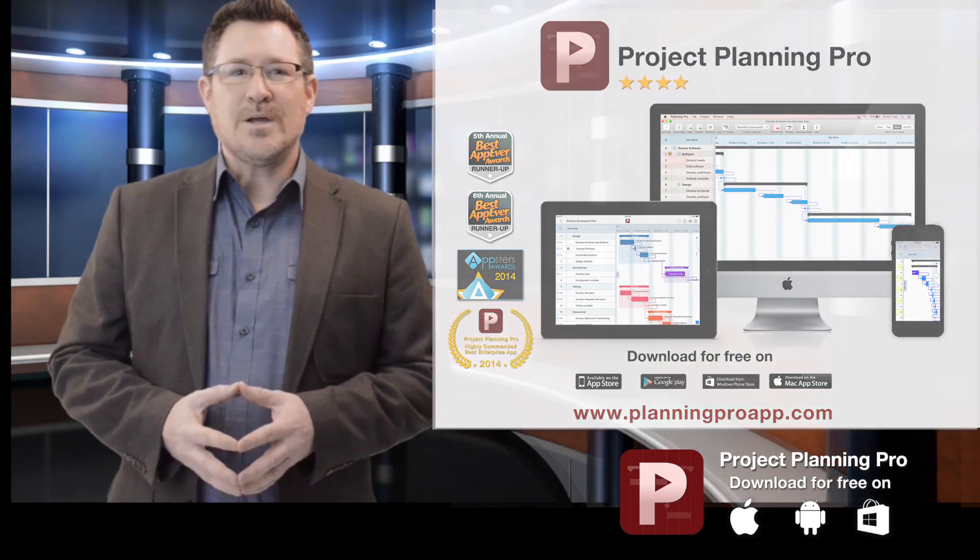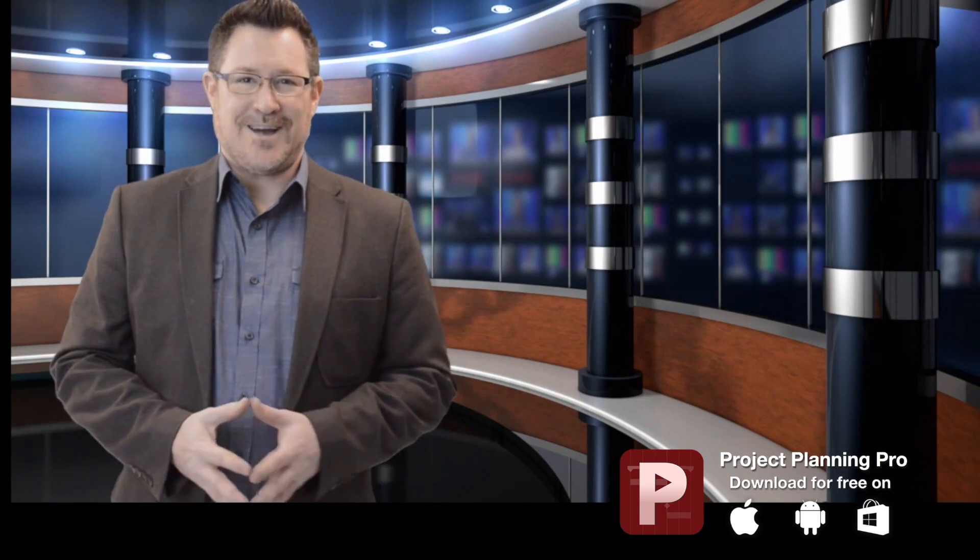With Project Planning Pro, you can work anywhere, anytime. Carry it with you for meetings and presentations, and update projects while you're out in the field.